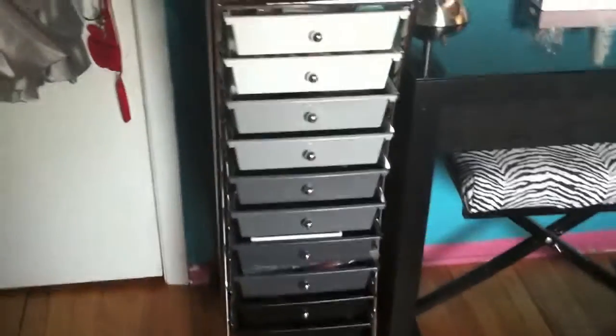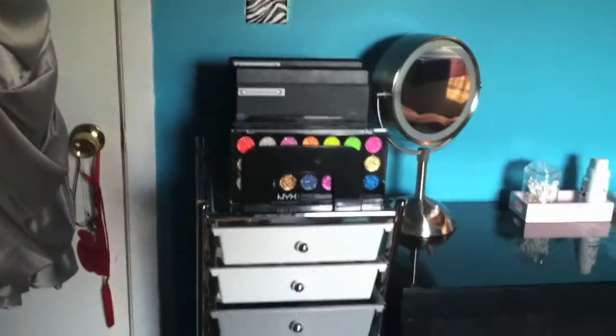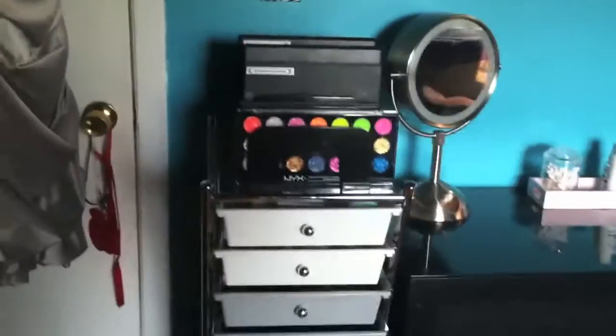This is where I store most of my makeup — it's in this drawer unit that a lot of people have, and it's from Office Depot. I will start with the palettes on top.